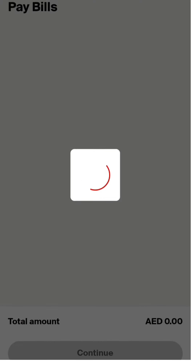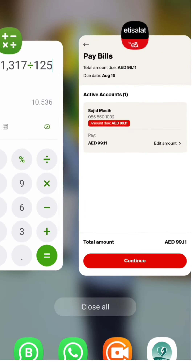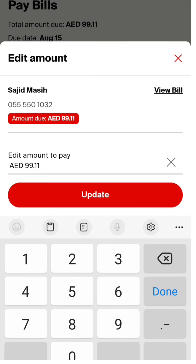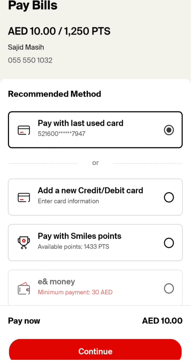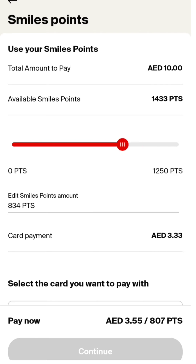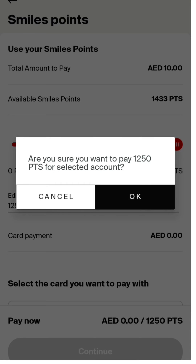Go to the pay bills with smile points option. Here you can edit the amount — whatever the bill amount is, just remove it and put the amount you calculated from your points. Click continue, then update, and then click on pay with smile points. You will see a scroll bar — make it full and continue, then hit the confirm button.